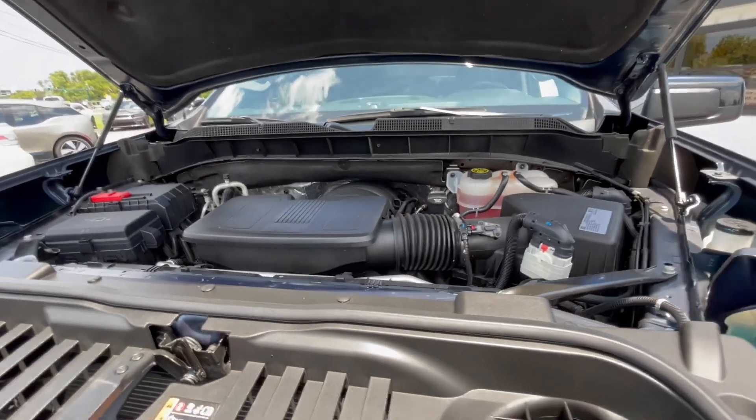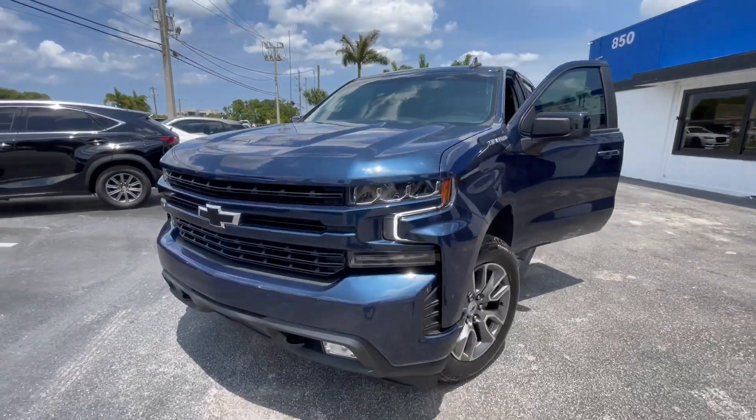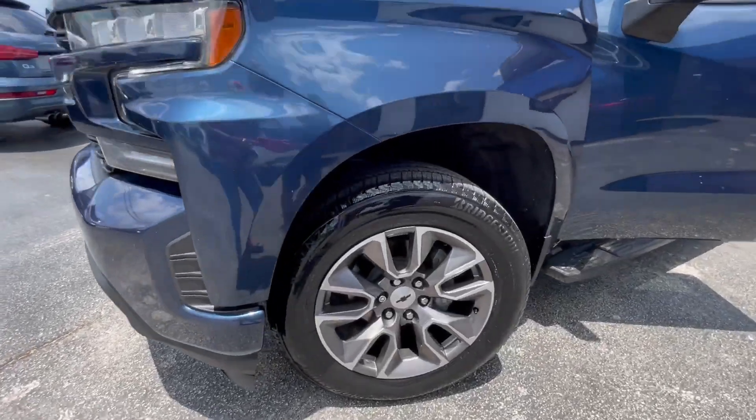It's a very good engine, and it only has 17,000 miles. This truck is like brand new. We're selling it for $45,000 — it's a great price.